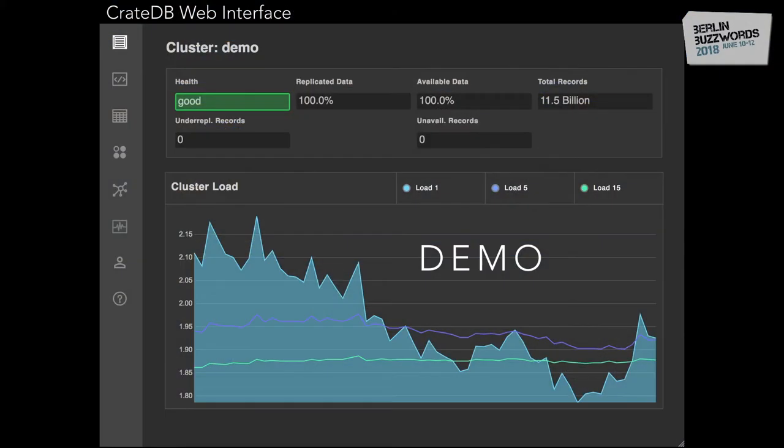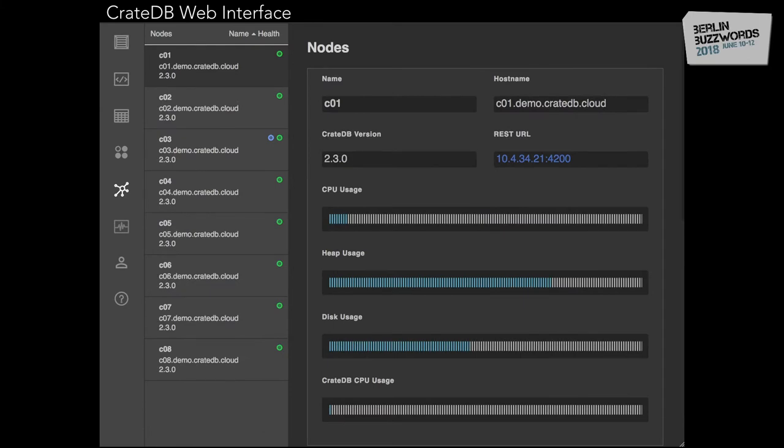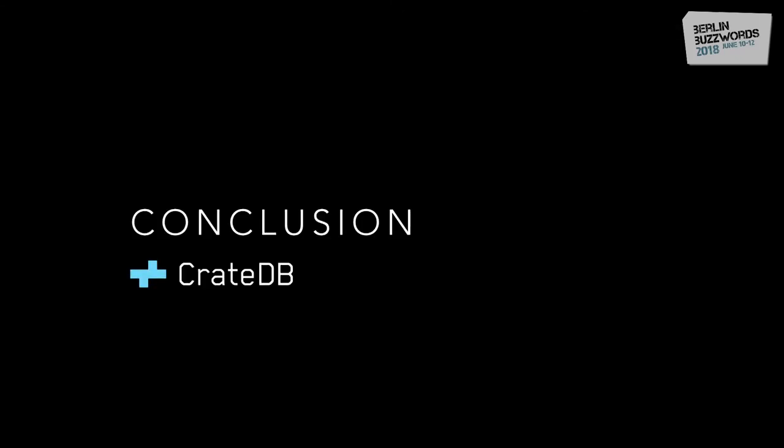This is the CrateDB web interface. This is the overview page where you can get a quick overview of what's happening in your cluster and whether all your data is replicated. You can see the load. There's also a table overview showing the number of records stored and an overview of what partitions exist for a table, a node overview page, and a shard overview table showing how your data is distributed for every table.